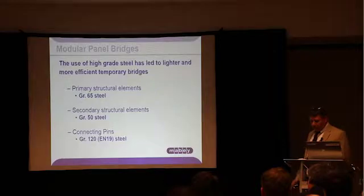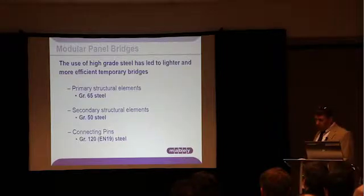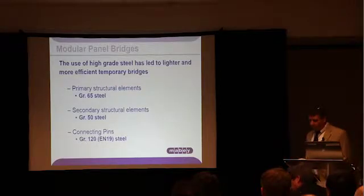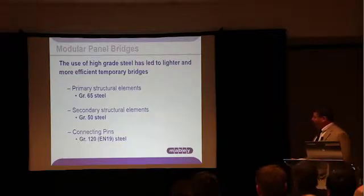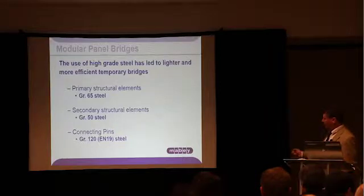One important feature of modular panel bridges is the use of high-grade steel in the primary members. A typical modular steel bridge system includes Grade 65 or higher steel in the primary members. This has the effect of reducing the weight of the structure, which makes transportation more efficient, and it also increases the ratio of load-carrying capacity to the weight of the structure. One thing to bear in mind with high-grade steel is that in order to realize the benefits of the higher grade, you will end up with some higher deflections — though typically that's not too much of a problem with temporary bridges.